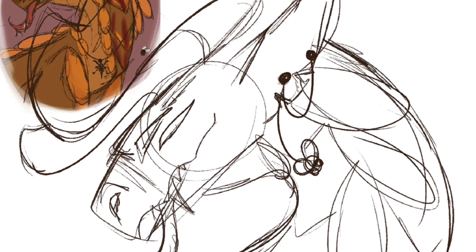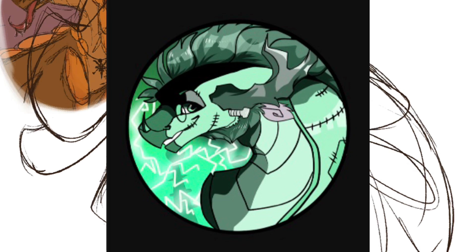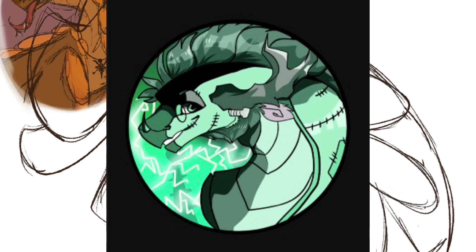For third place, winning the prize of frequent shoutouts and a headshot drawing of their chosen OC, is Cowboy Crown. I really liked this piece — I feel like it actually showed how Frostbite is as a character. You drew him as Frankenstein, which links to him being a scientist, and I thought it was really pretty. The colours were amazing and the overall piece looked really well put together, so well done.